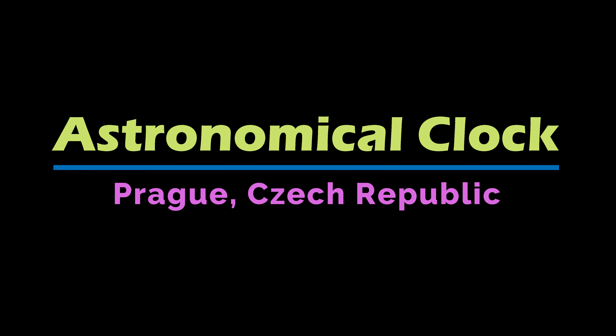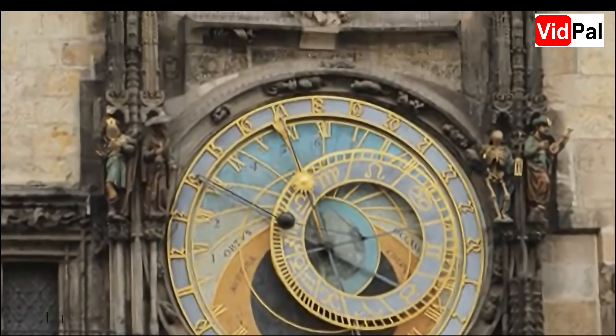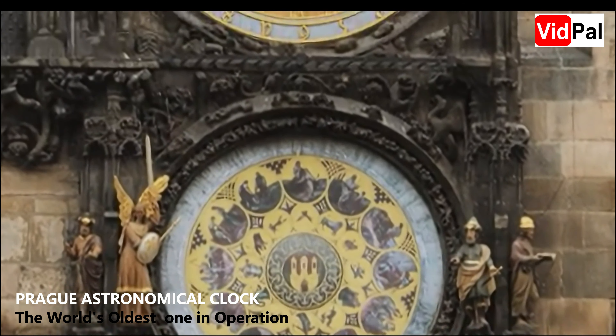Welcome to the Prague Astronomical Clock, one of the most iconic and oldest working clocks in the world. Located in the heart of the Old Town Square, this medieval marvel has been captivating visitors for over 600 years.